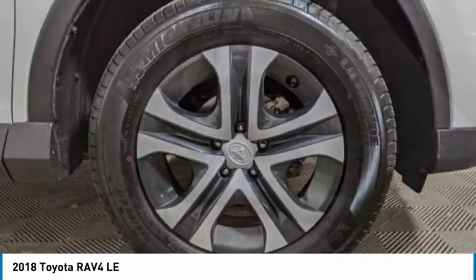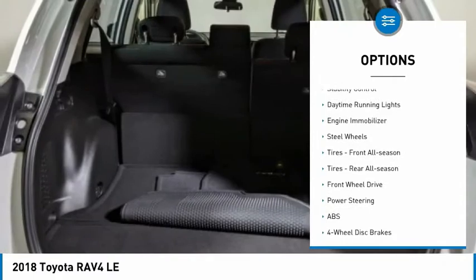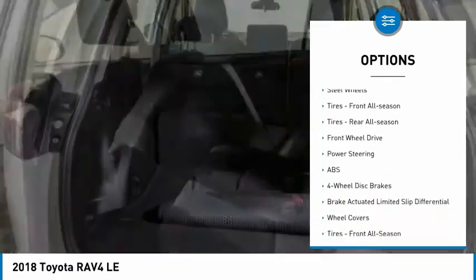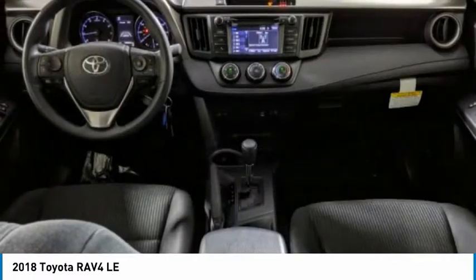Here are some of this vehicle's great options: tire pressure monitor, rear spoiler, brake assist, traction control, stability control, daytime running lights, engine immobilizer, steel wheels, front all-season tires, and rear all-season tires.